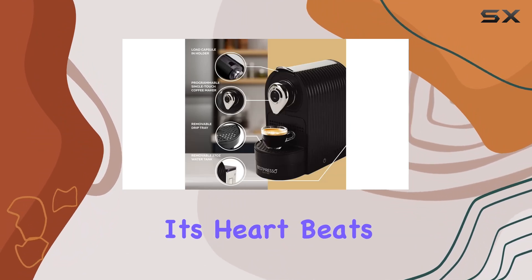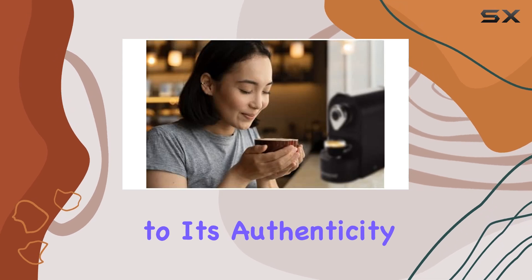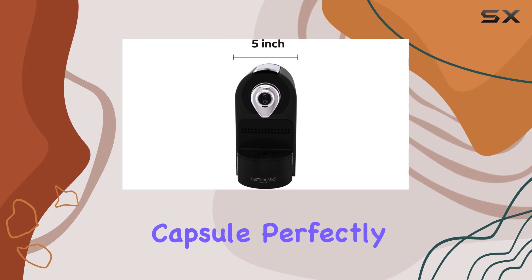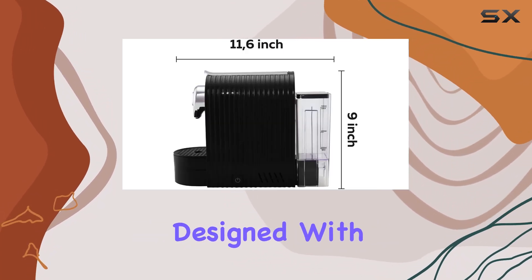This espresso maker isn't just any coffee machine. Its heart beats with an Italian 19-bar high-pressure pump — a testament to its authenticity and capability to extract the delicate flavors of each coffee capsule perfectly.